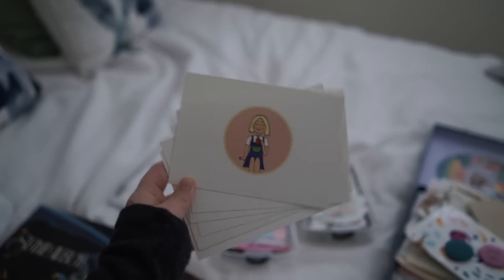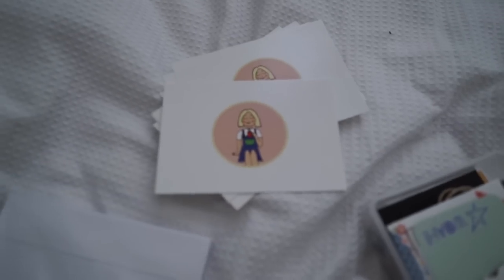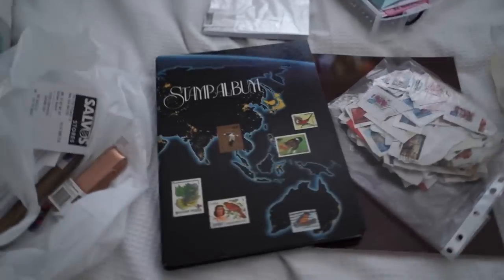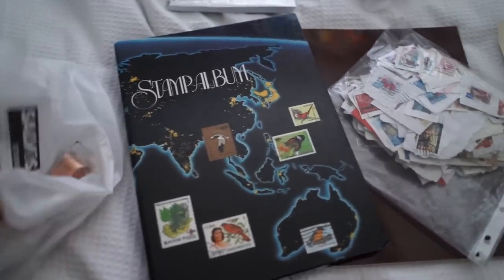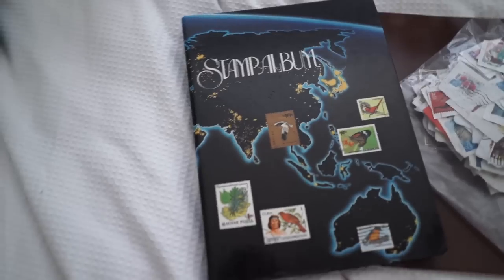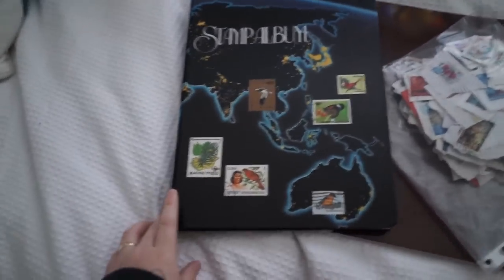I've also got seven of these left. So the first seven people who purchase on my Etsy store will get these postcards that I created — that's my little channel trailer girl. And lastly is the stamp album. One person who purchases and shares either this video or my Instagram post will be getting this stamp album, which I thought would be really cool.